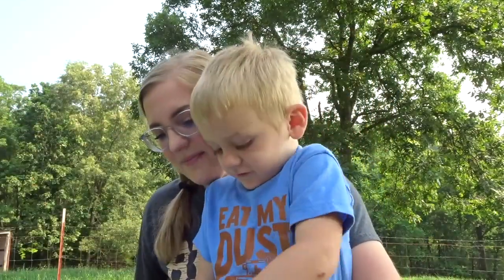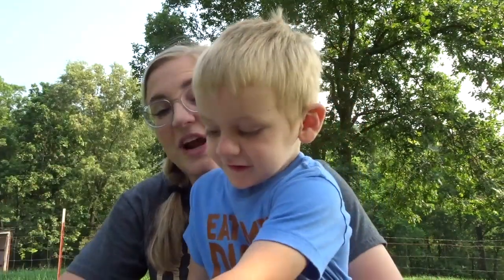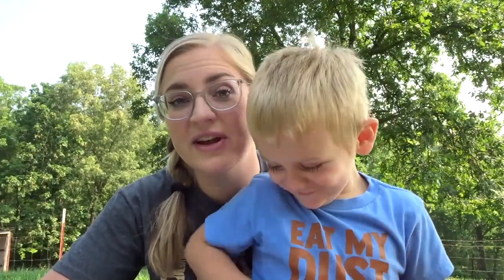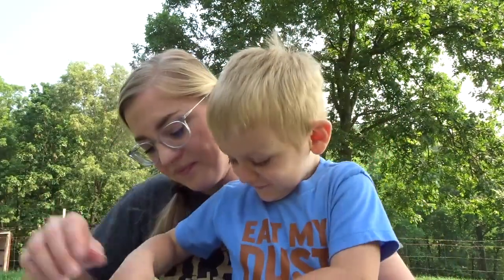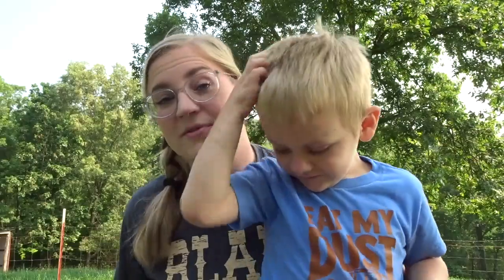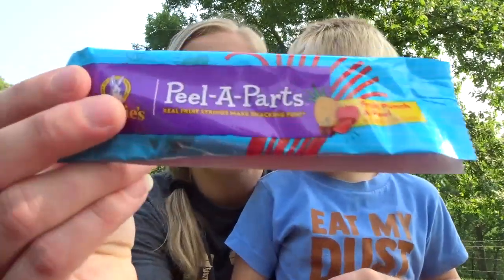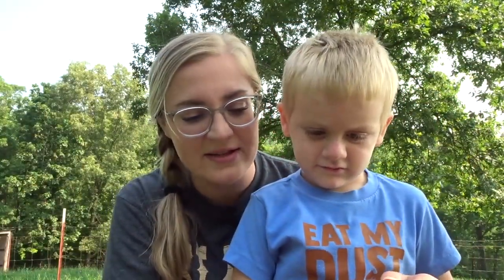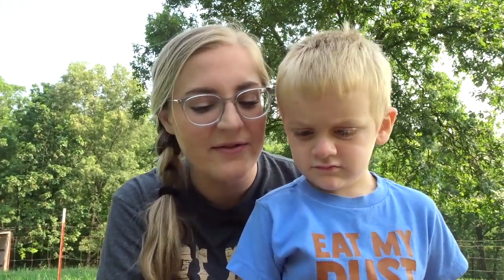When you open it, there's a card on top that reminds you to try everything out, then log into your account and leave your reviews, because these companies want to know what you think about their products. We're gonna try to do this with a crazy three-year-old boy. The thing he grabbed right away was this — from Annie's.